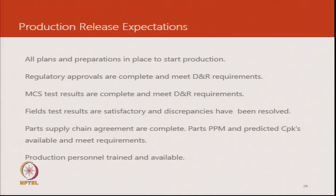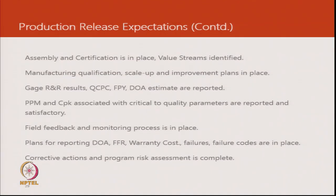Parts and supply chain agreements are all completed. The needed levels of quality in terms of acceptable parts that may turn out to be defective is predicted and accepted; suppliers have agreed and production personnel are trained and available. Then there is a whole lot of work in the manufacturing domain: assembly and certification, training of people, value streams, manufacturing and the scale-up and improvement plans.